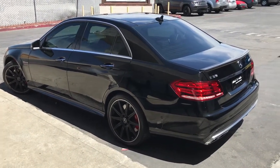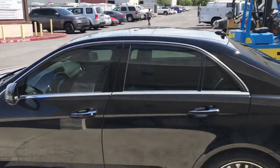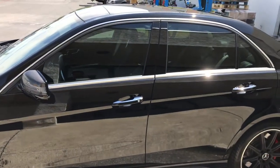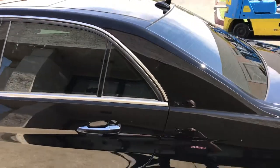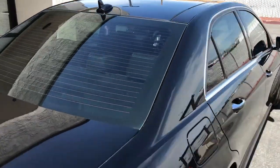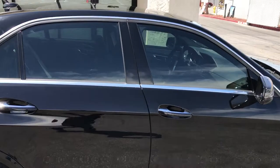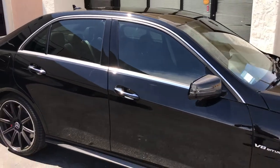This one here is 35% all around. Give you guys a quick walk around so you can kind of see it's not that dark, but it adds a nice classy look to the whole car. And the big thing about this is the heat rejection — that's the biggest thing that a lot of people like about the S7, is that you can go light but it rejects a significant amount of heat.